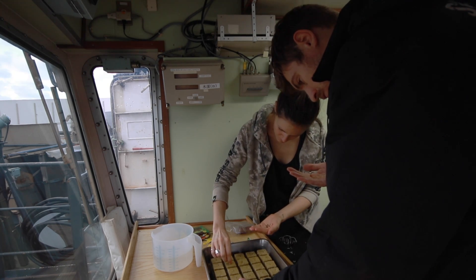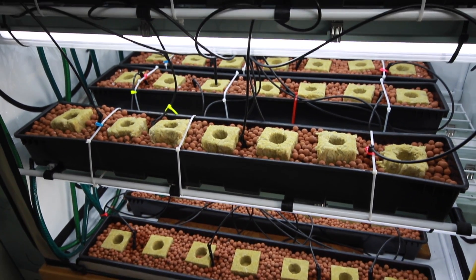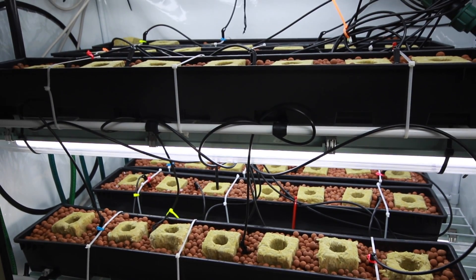Thanks to the contributions of everyone that supports Sea Shepherd, we've been able to raise the money to build our hydroponics and buy seeds so we can start growing. If it works well we'll even install a second hydroponics unit and implement it on other vessels of the Sea Shepherd fleet. So thank you very much for helping us make a difference.